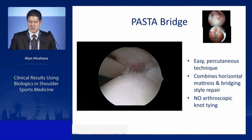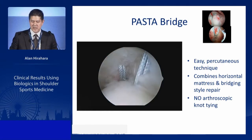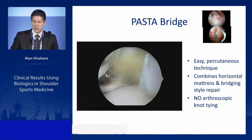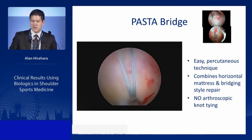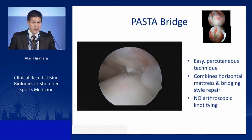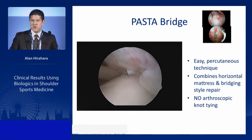We extended this to PASTA Bridge — a percutaneous technique combining horizontal mattress and bridging-style repair without arthroscopic knot tying. Two 2.4 biocomposite suture tack anchors are placed percutaneously through the cuff into the medial row. PRP is then placed into the repair; using thrombin, we get instant clotting on location — it doesn't flow away even in an aqueous environment. On inspection after repair, the PRP creates a small clot immediately in situ where needed.